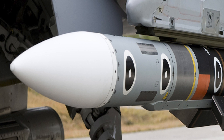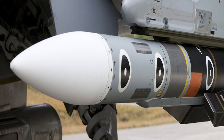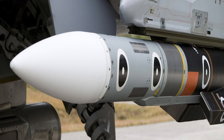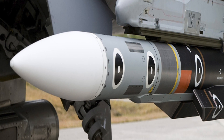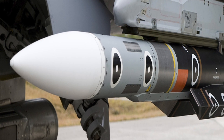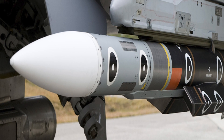Meteor also has excellent kinetic performance due to its state-of-the-art propulsion system, which utilizes a Ramjet. A conventional solid fuel booster accelerates the Meteor after launch, like most air-to-air missiles, but after that the missile uses Ramjet propulsion.